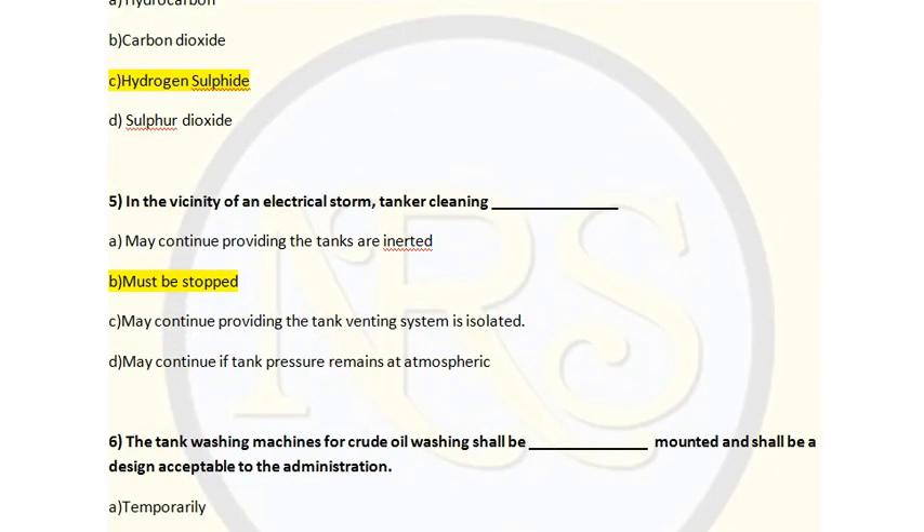Question number 5. In the vicinity of an electrical storm, tanker cleaning: Option A, may continue providing the tanks are inerted; Option B, must be stopped; Option C, may continue providing the venting system is isolated; Option D, may continue if tank pressure remains atmospheric. Electrical storms carry charged particles — static electricity. When doing tank cleaning, if static electricity is present it can lead to explosion. So Option B, must be stopped, is the correct answer for question number 5.